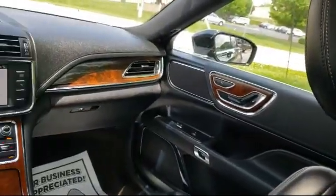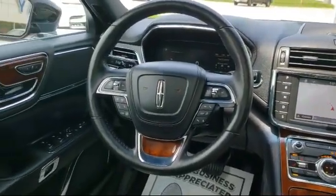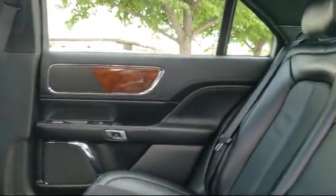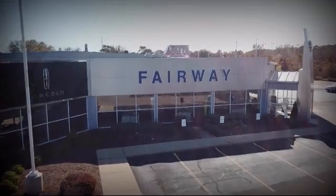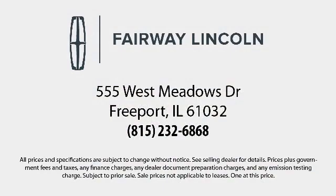Since 2001, Fairway Lincoln has been providing our community with top quality customer service. Our friendly and experienced staff is here to make sure that your shopping experience is a great one. Here at Fairway Lincoln, we have all the resources of a big city dealership but with a small town delivery. Our knowledgeable and no pressure staff can help you drive away in a vehicle that is just right for you.